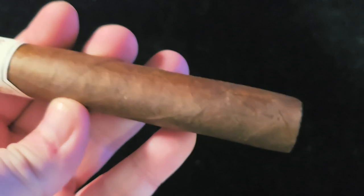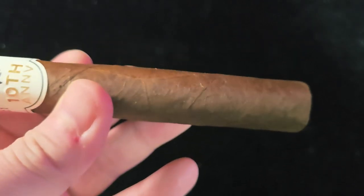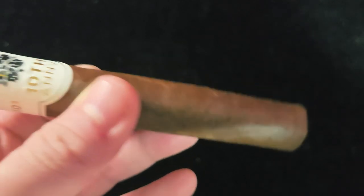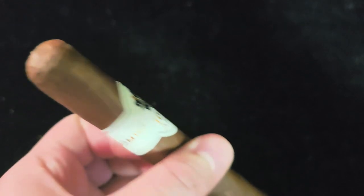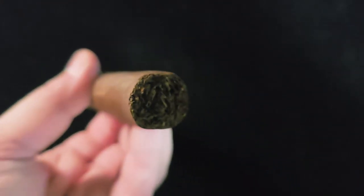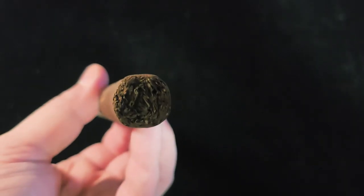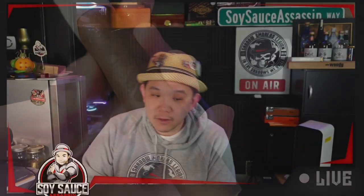Unfortunately I don't have too much particular information on this cigar. Price is at $10 MSRP. This cigar is made by AJ Fernandez. Now the only thing left is to light it up and smoke it.